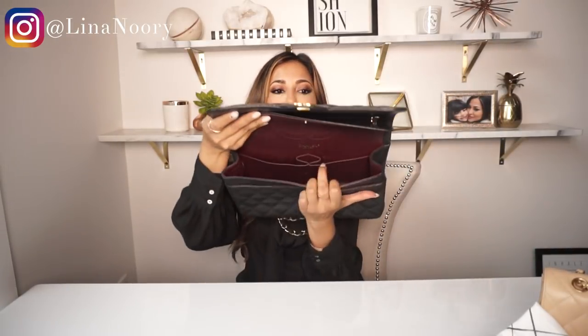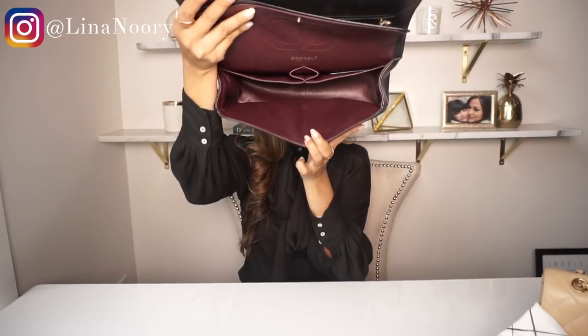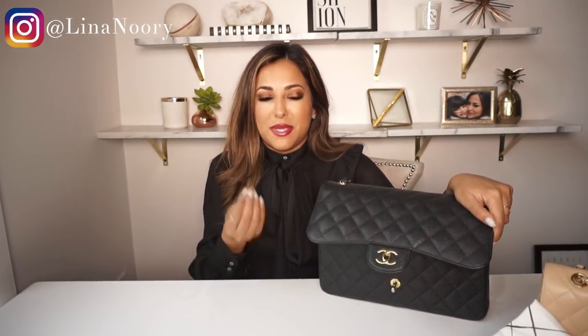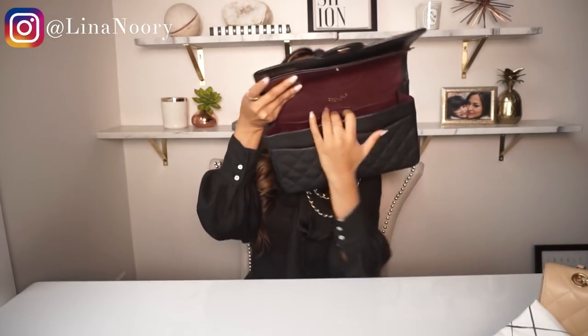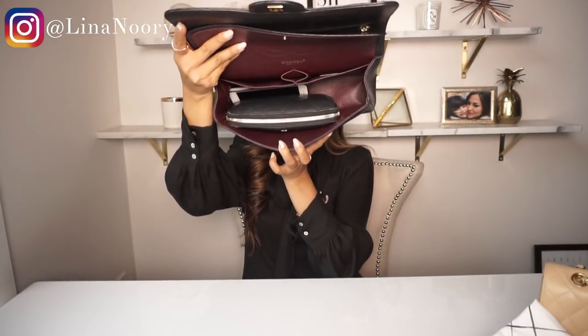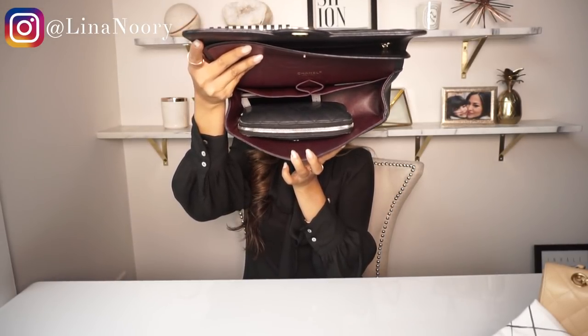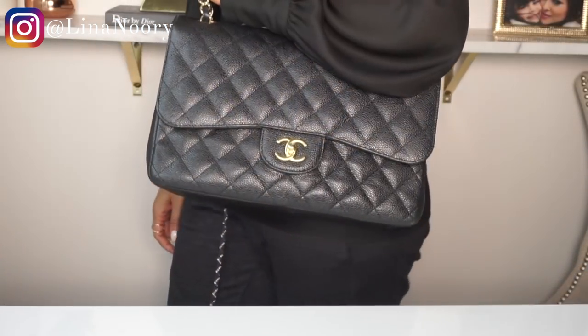Inside the jumbo there's the original zipper — I've honestly never used it. Just like the medium, it has two pockets on the back, and I can fit my wallet in there as well. My wallet also fits in the medium but it's a lot tighter. In the jumbo, even with a wallet inside, there's still room on each side for a portable charger or a small makeup bag.